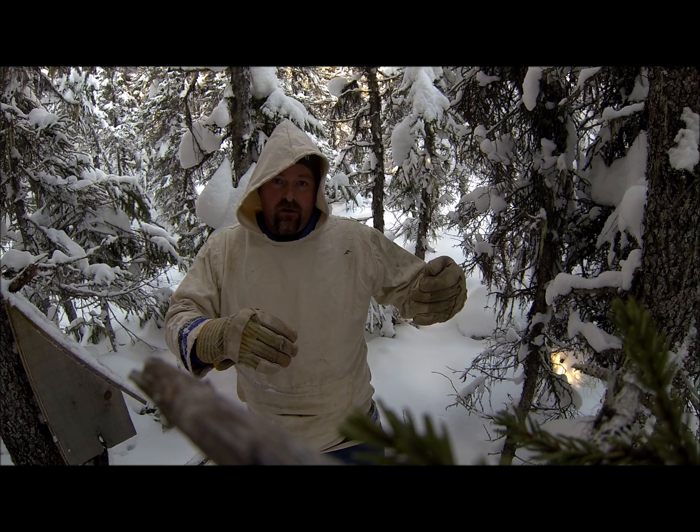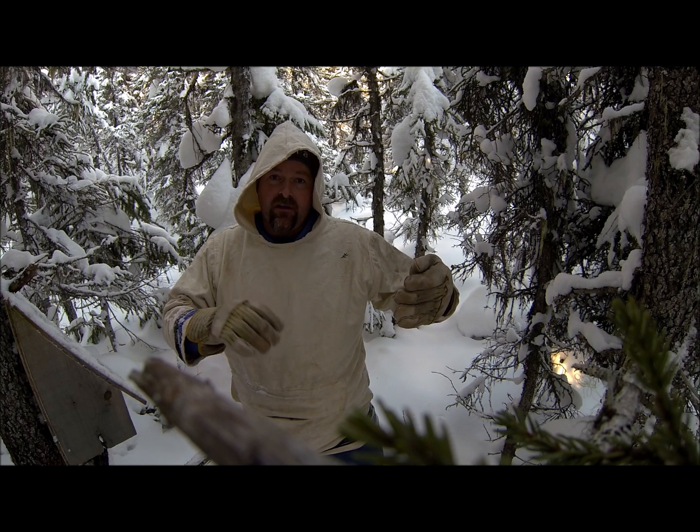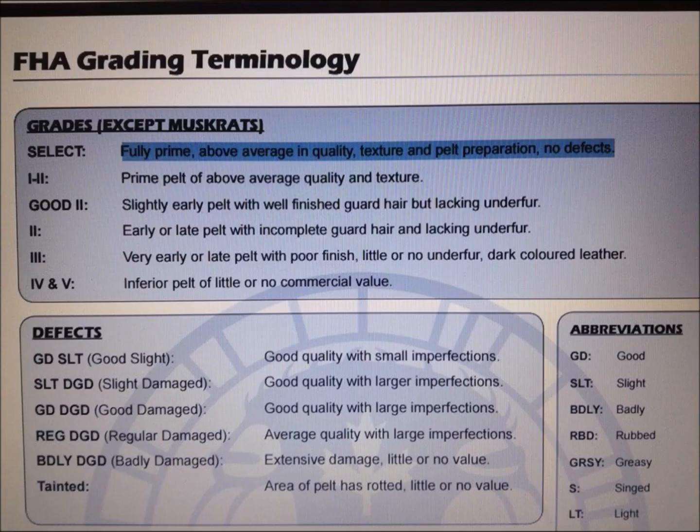Looking at the martens in the catalog, I noticed something I had never noticed before. I got this info from the Fur Harvesters website and I'll put a link in the description. First, here you can see how martens are graded by size — I've got the 2x highlighted. After over 23 inches in length it will be a 2x marten, and normally that would be the largest grade by size that Fur Harvesters has.